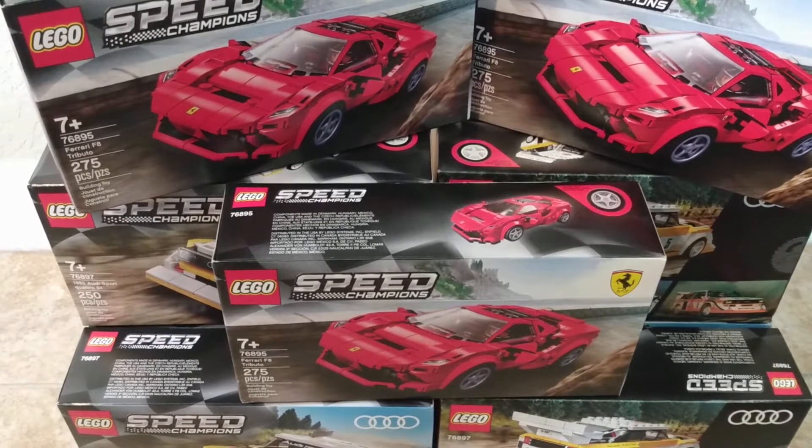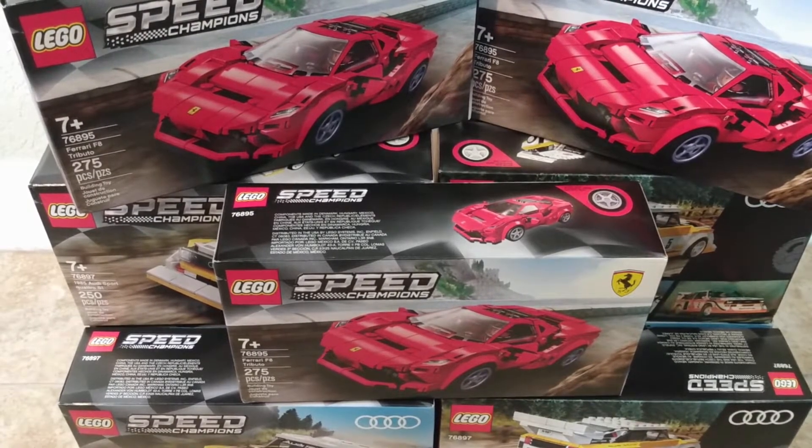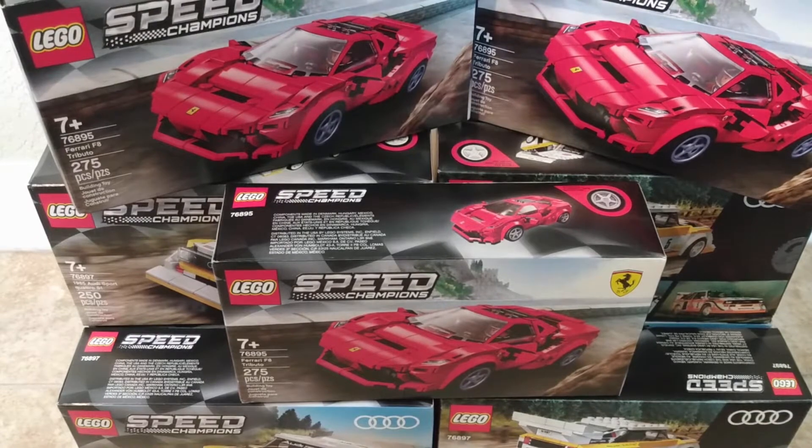Hello everyone, welcome to another video. As we complete our inventory, in this video we are going to take a look at the Speed Champions sets from 2020. These sets were released in January of 2020 and they retired at the end of the year 2021, and there were actually three of these smaller sets available during that year.